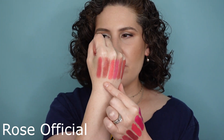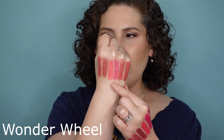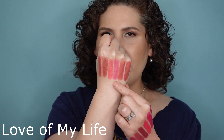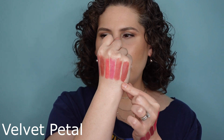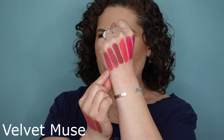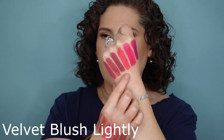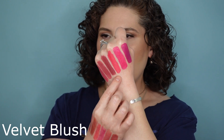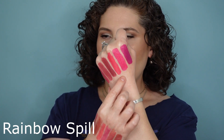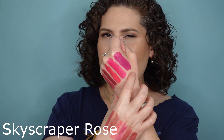These swatches are really, really interesting. We start here with Rose Official, Painterly, Wonder Wheel, Love of My Life, Velvet Petal, Velvet Muse, Velvet Beauty, Velvet Blush Lightly, Velvet Blush, Rainbow Spill, Skyscraper Rose, and New Wave.